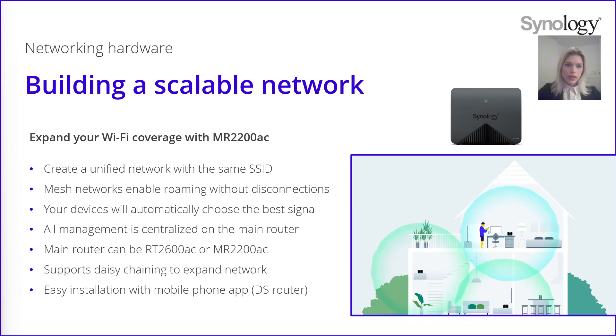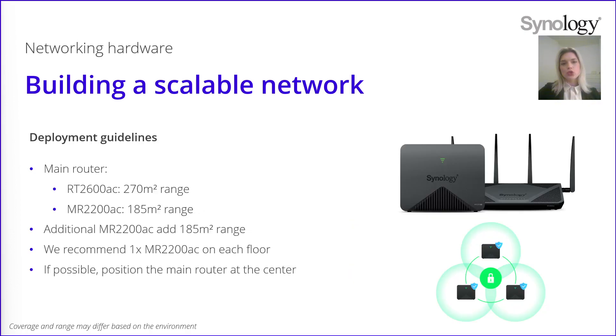It can support daisy chaining as well — if you want to expand your network, you can mesh the routers one after another, and they are very easy to install with the DS Router app on your mobile device. How to build a scalable network: since we currently have two routers, you may choose one as a main router. If you want a bigger range, you can select the RT2600AC as main router, which also features Threat Prevention. If you need a smaller range, for example a small office, you can go for the MR2200AC, which has a 185 square meter range. Once you have set up your main router, you can add more mesh routers, each one giving you 185 square meters more of network coverage. We recommend to have one mesh router on each floor and keep the main one at the center.